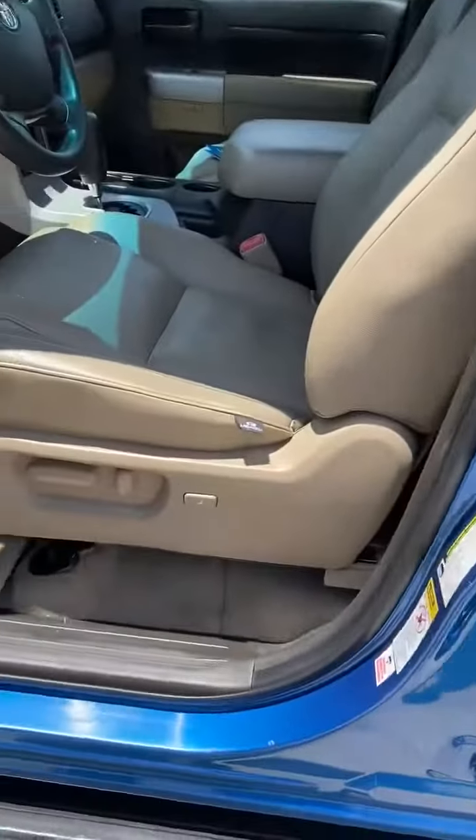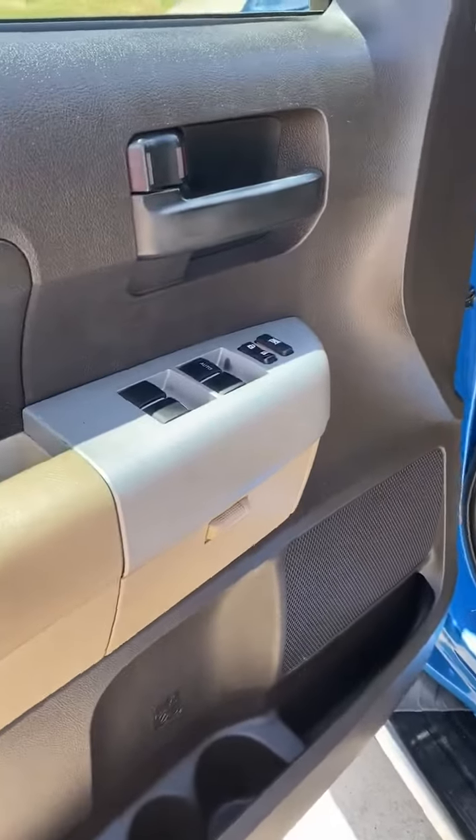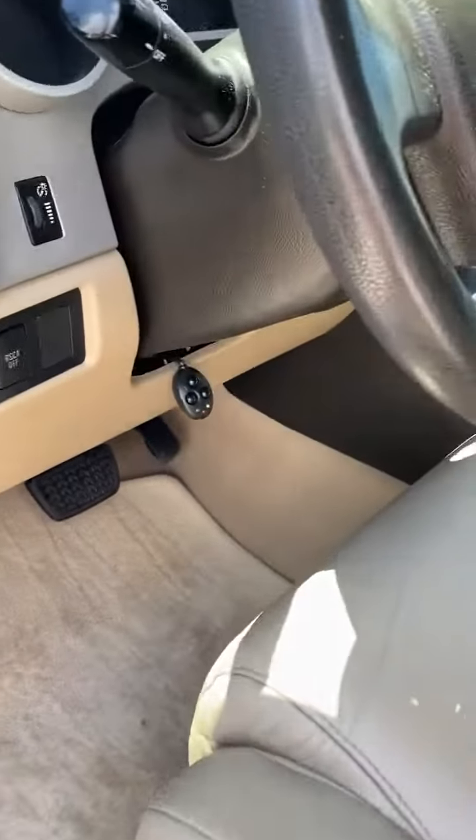Not a door ding in this truck. Interior is like new — power seats, floor mats, original windows and locks. This has an aftermarket alarm on it.